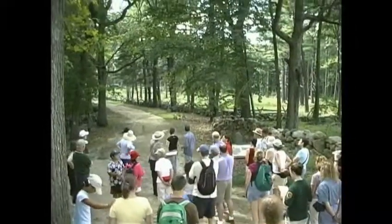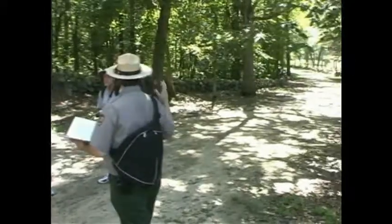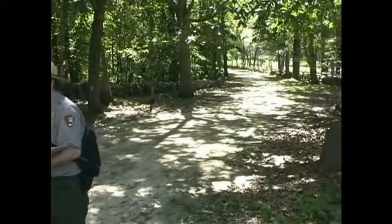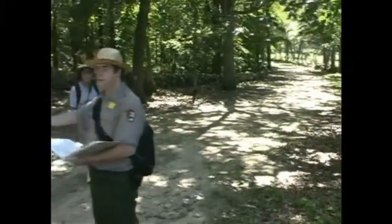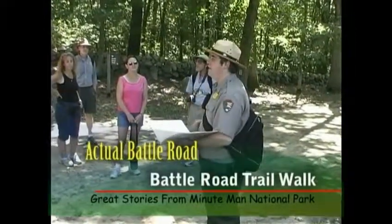You waited for it, and here it is. This is Battle Road. We've been able to restore it — this was the 18th century battlefield that we're standing on right now. We've been in significant sites and parts of it crossing through fields, but this is the actual road right here.